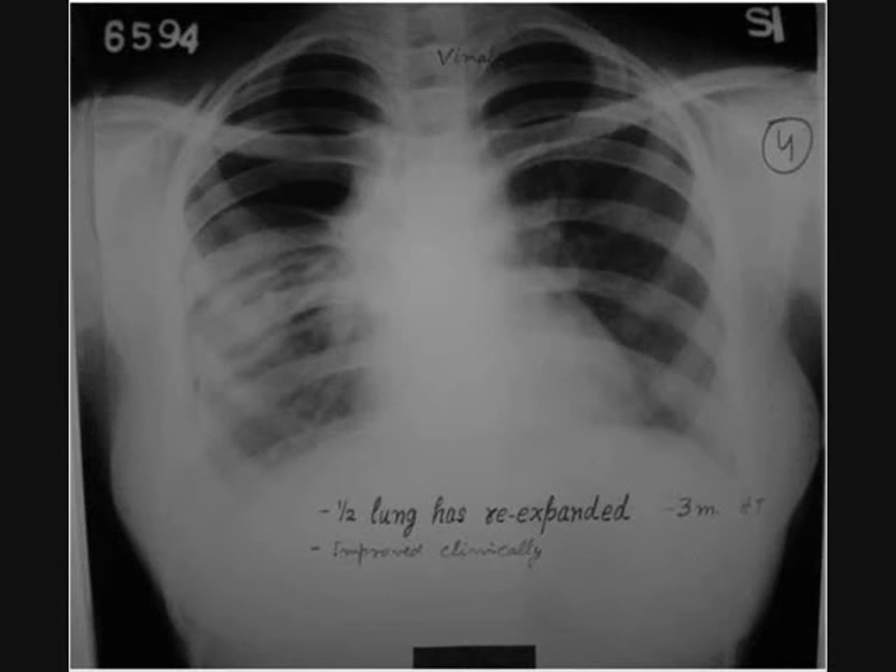This is after three months of homeopathic treatment. More than half of the lung has re-expanded. At that time, clinically the patient was much better.